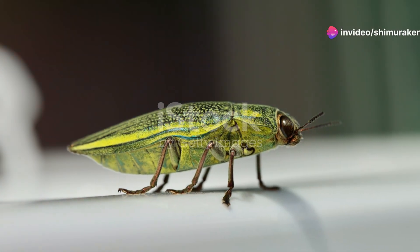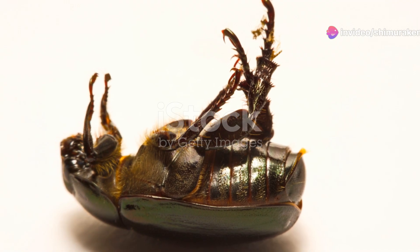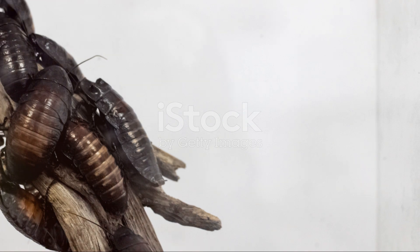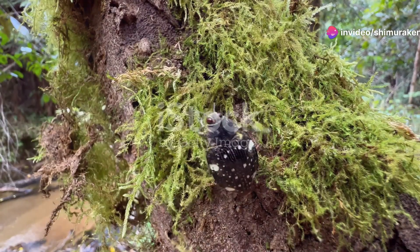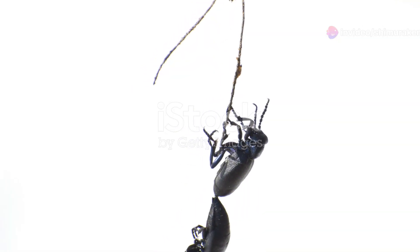But how do these beetles achieve such vibrant colours? The secret lies in the microscopic structure of their exoskeletons. By reflecting and refracting light, these tiny structures create the dazzling, iridescent effect that jewel beetles are famous for. It's a natural marvel of optics and one that continues to intrigue scientists today.